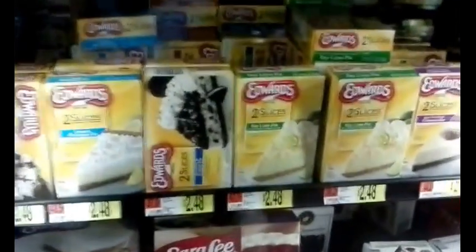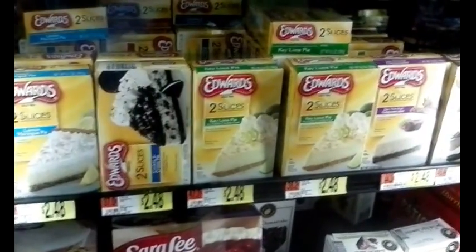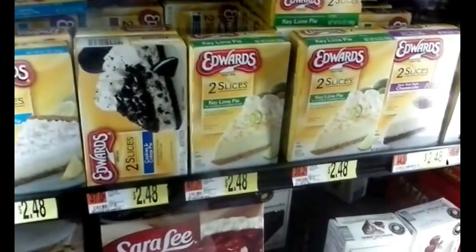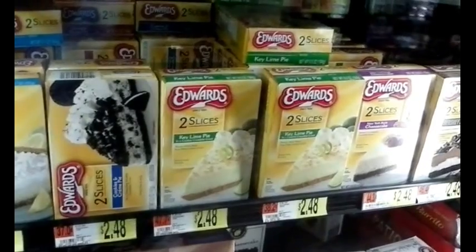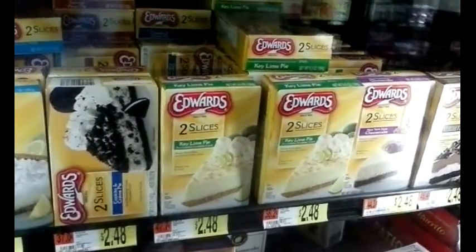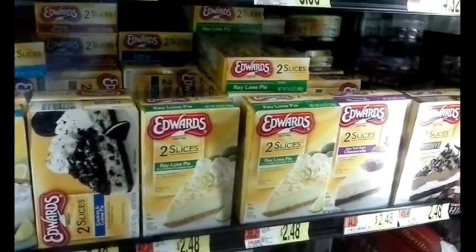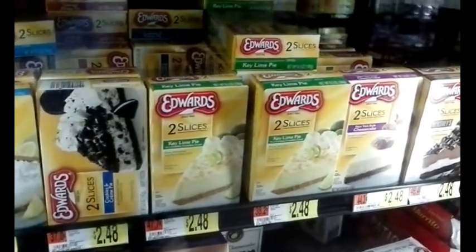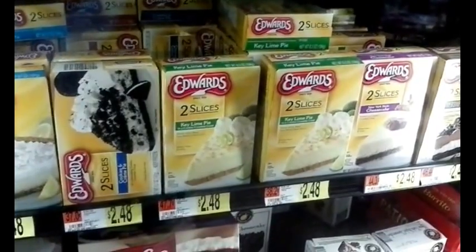One of the hardest things to do when you're shopping for a single person is trying to get a single-size serving, so that's what I'm always on the lookout for. Like you can see here, there are two pie slices — frozen dessert pies. When I buy this I plan on eating both at the same time. I'm always looking for things that are single-serving size, and if it's things I can cook, I want things that will fit inside my rice cooker.